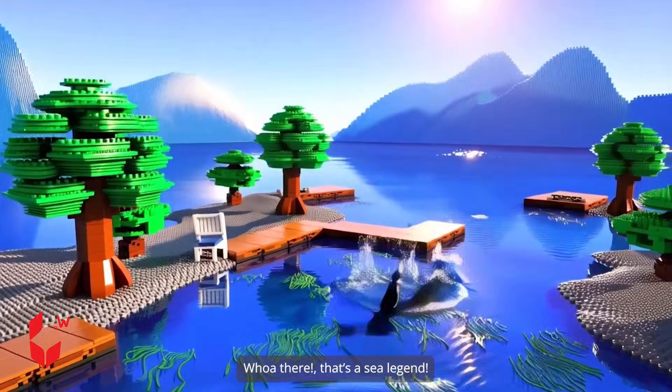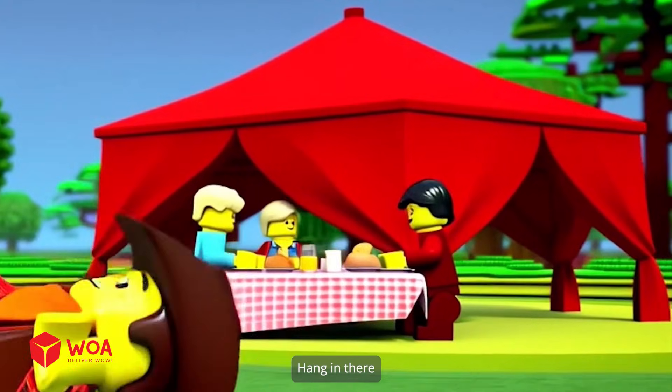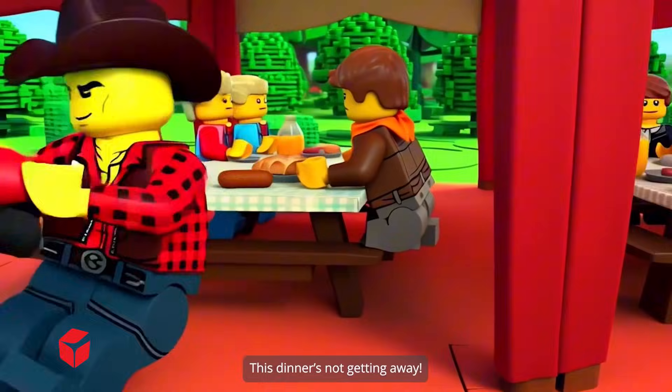Whoa there, that's a sea legend. Come on, you can't take me down. Hang in there, this dinner's not getting away.